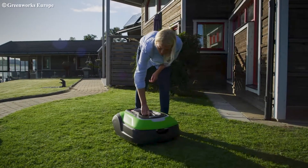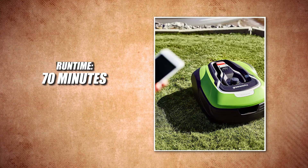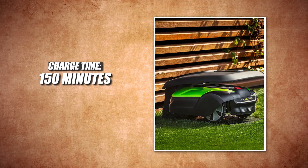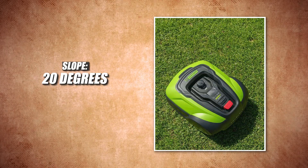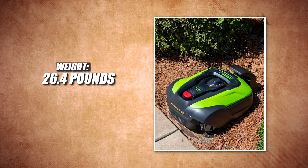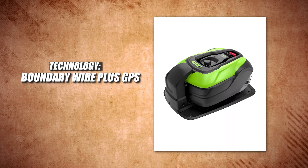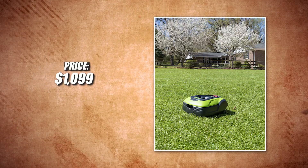Let's check out the specs. Coverage: 0.5 acres. Runtime: 70 minutes. Charge time: 150 minutes. Cutting width: 8.7 inches. Slope: 20 degrees. Noise: 60 decibels. Weight: 26.4 pounds. Technology: boundary wire plus GPS. Warranty: 4 years. Price: $1,099.